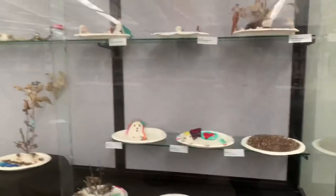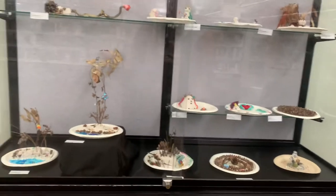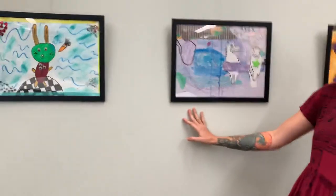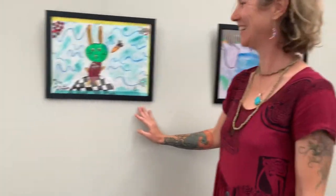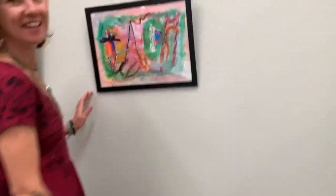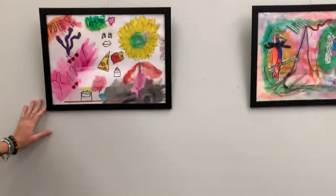We've got some beautiful sculptures. Another one by Natalie. Arlo. Lily, Indiana, and another one by Indiana.